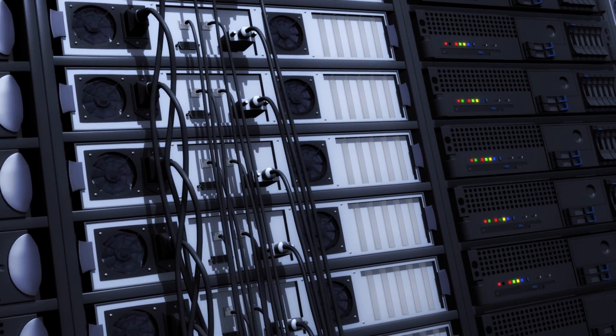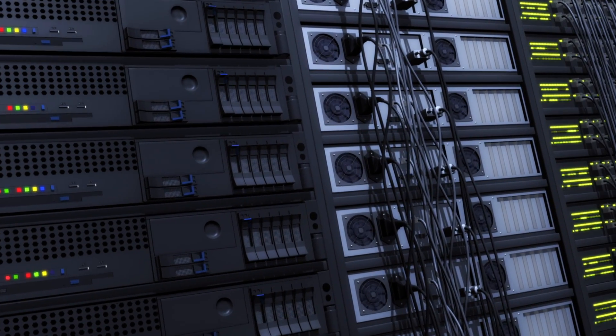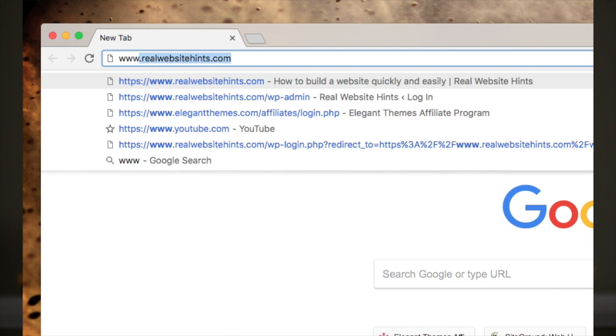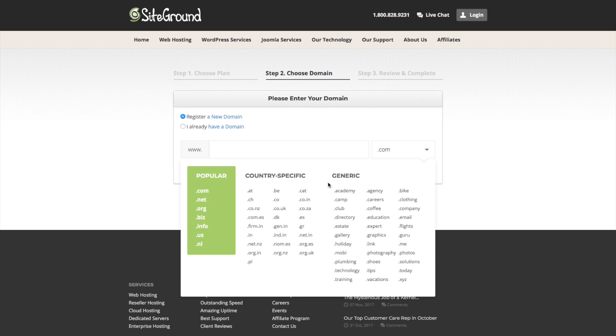We're going to need a few things to get our WordPress website up and running. First, we need a website hosting account - that's where your website is going to live and how it's going to be accessed across the internet. Second, we need a domain name - that's the name of your website, like realwebsitehints.com, apple.com, or google.com. Third, we just need to install WordPress. All three of these things basically happen when we sign up for our website hosting.